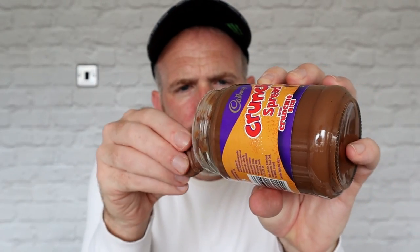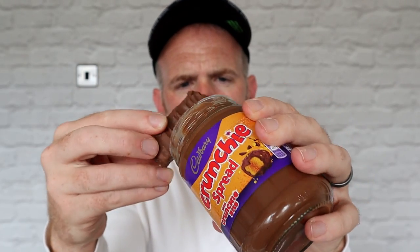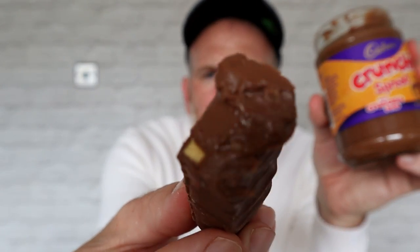Let's dip this in — to finish this video off, we're gonna do crunchy on crunchy. A real crunchy, none of the common ones, a proper crunchy. Dipping it in here... crunchy on crunchy — never been done before. Yeah, it works! That one's actually nice.